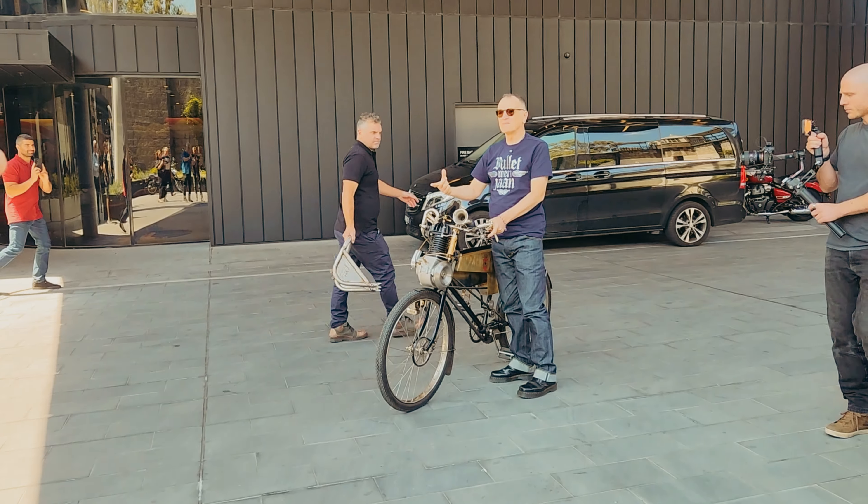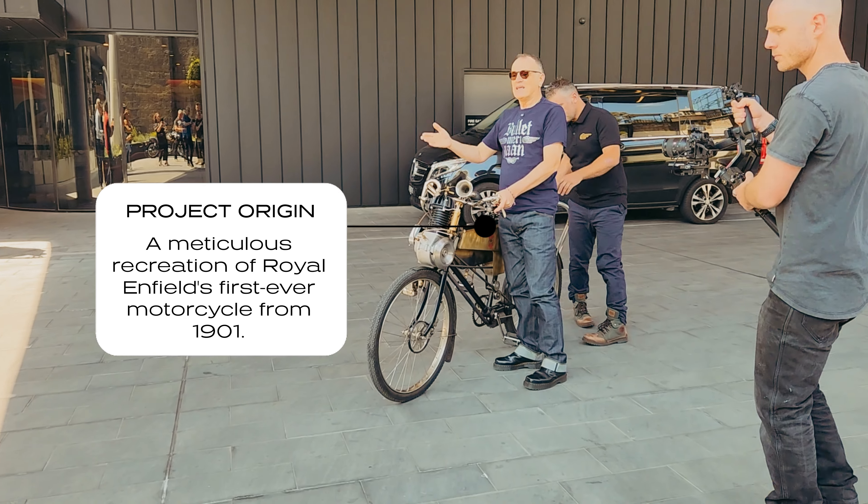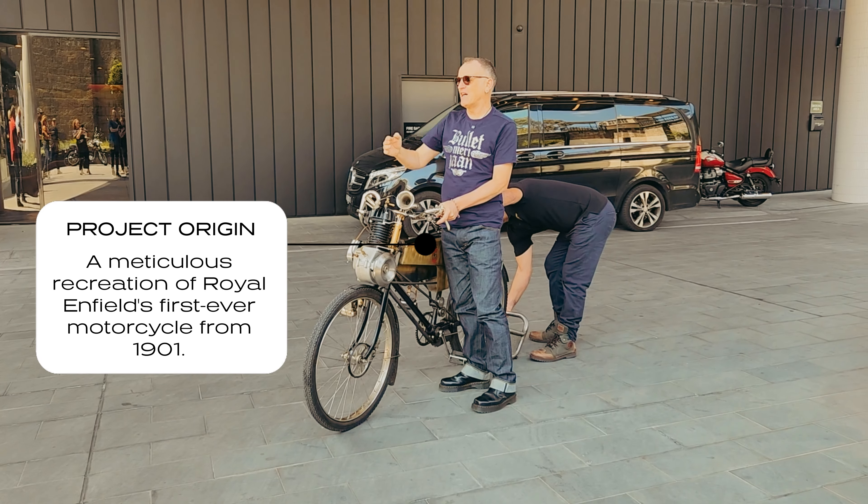It doesn't have a throttle, it doesn't have a clutch — it goes full speed, full power the whole time.